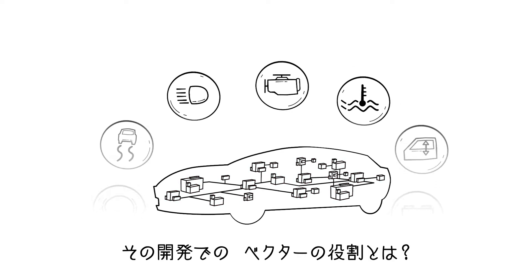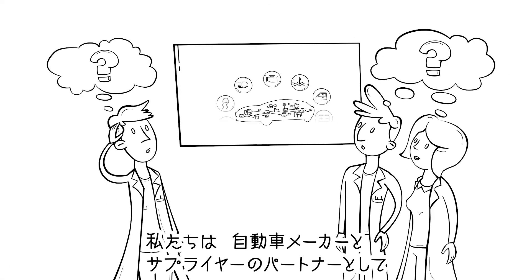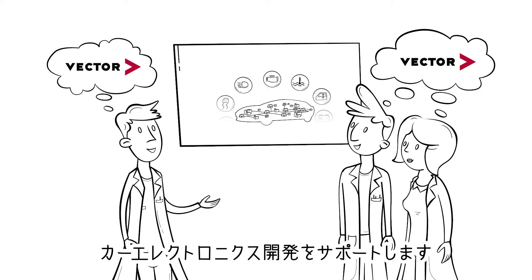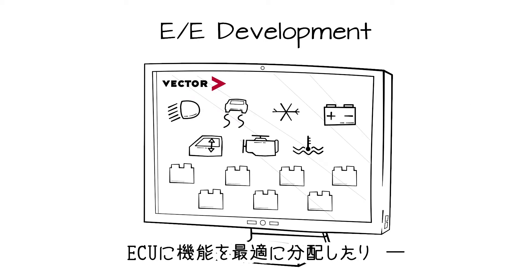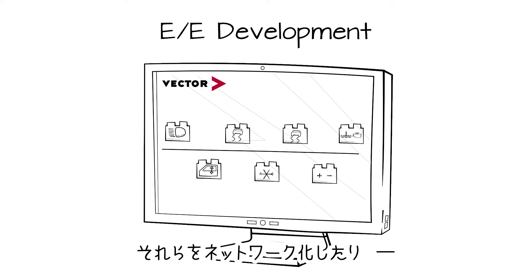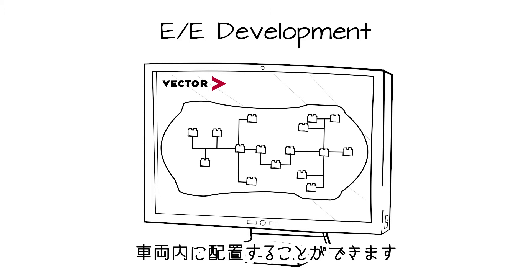And what is Vector's role in all this? Right from the beginning, our solutions help car manufacturers and their suppliers to develop the vehicle electrics and electronics. The engineers plan exactly how the functions will be distributed optimally among the controllers, and they specify how the individual controllers are networked and where they will be located in the vehicle.